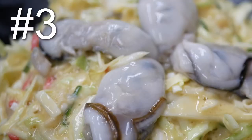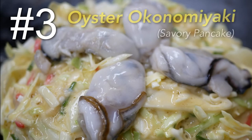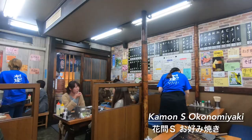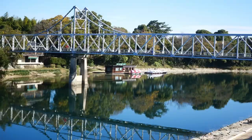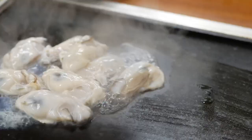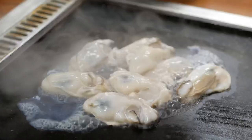Starting off at number 3: Oyster Okonomiyaki. Right now we're at a really famous okonomiyaki joint called KAMON, and you may be wondering why is okonomiyaki on the list? Now Okayama is famous for 3 things: peaches, denim, and oysters. And we're in luck because right now it is oyster season, so we're about to have some fresh oyster okonomiyaki.